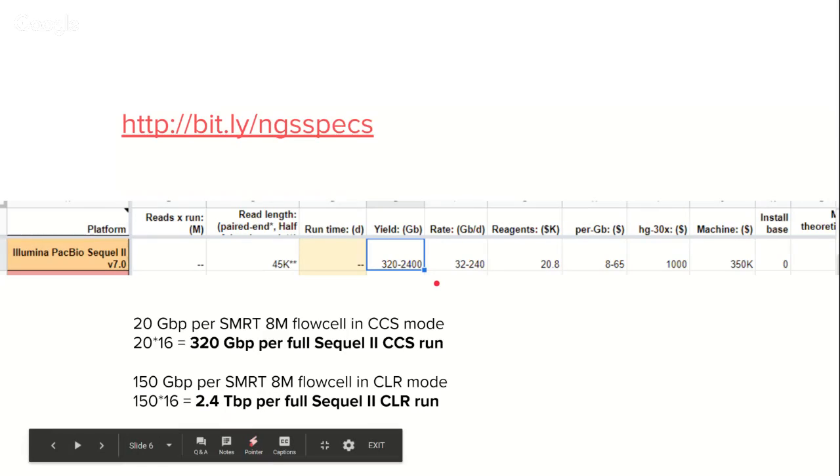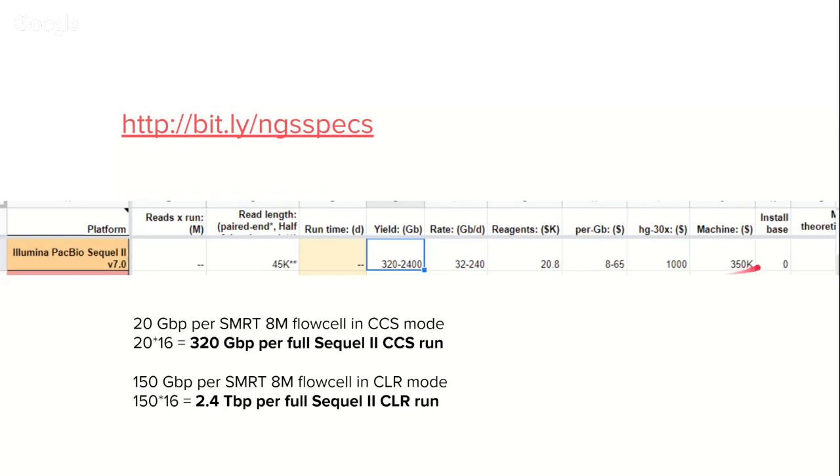For a machine that will set you back about $350K, they say they can get a human genome at 30X coverage — though 30X is probably an overestimate; maybe 20X or 15X for $1,000. The question is whether this will be good quality Hi-Fi data. Reagents cost about $20K depending on how you calculate it. It varies quite substantially. All this and more you can find at the website — I maintain bit.ly/NGSspecs.